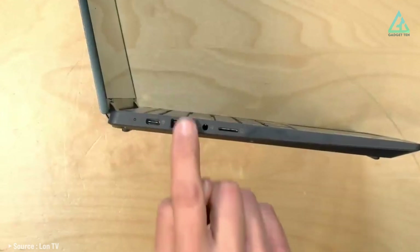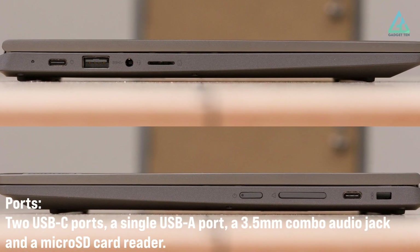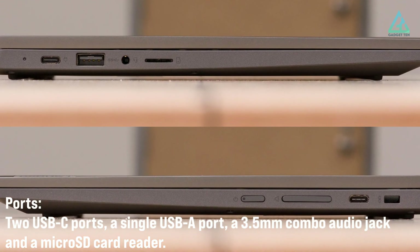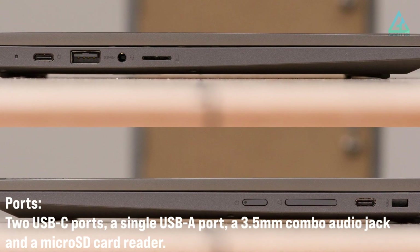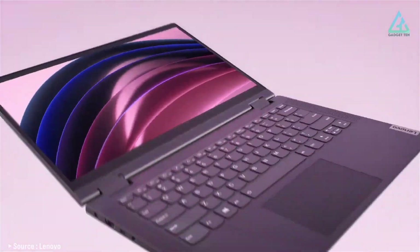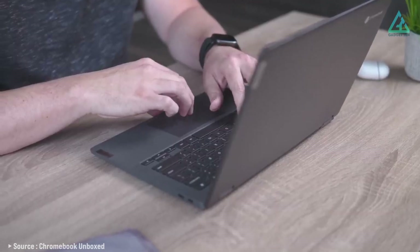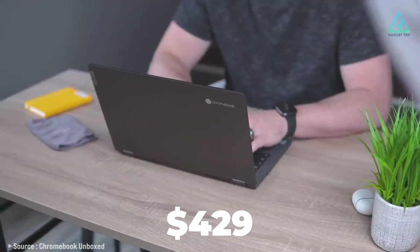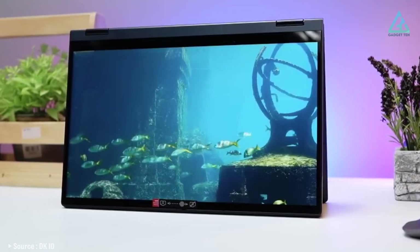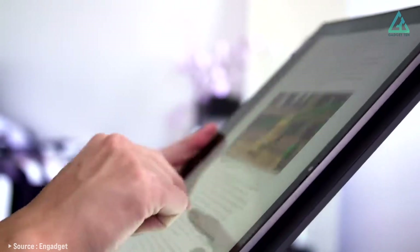The port selection is an excellent combination of old and new: two USB-C ports, a single USB-A port, a combo audio jack, and a microSD card reader. Overall, the Lenovo Chromebook Flex 5 is an excellent value for the price, retailing for around US$429 — an affordable option for those on a budget who still want a high-quality laptop with powerful specs.